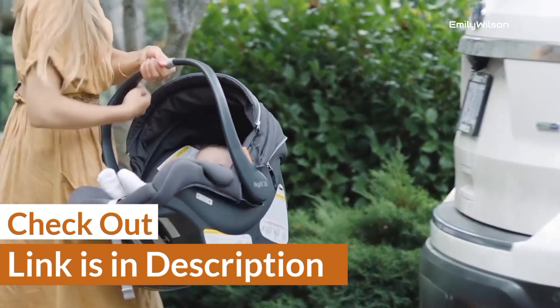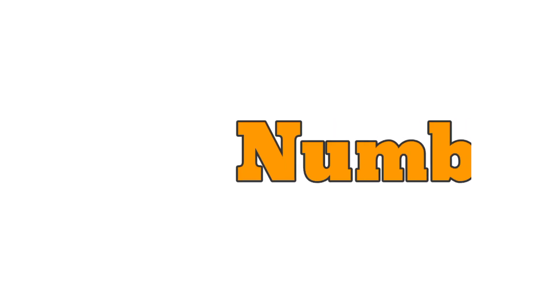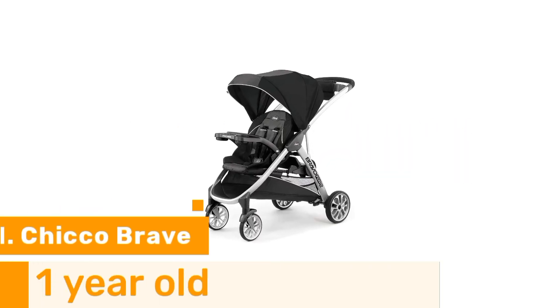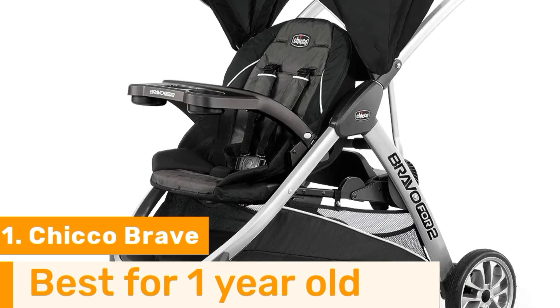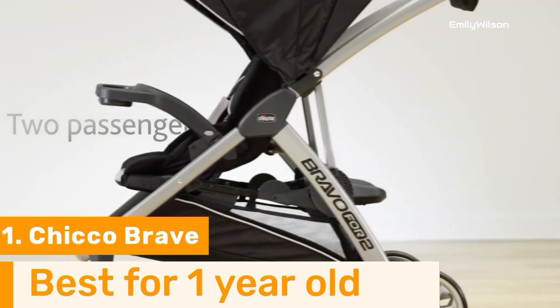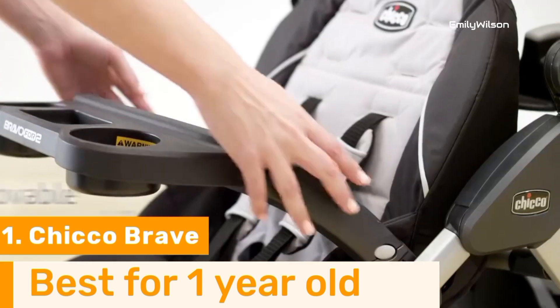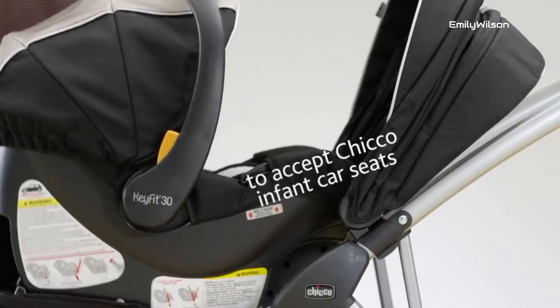I have ranked them according to usability and compatibility with car seats for one-year-olds so that you can choose according to your requirement. Number one: the Chicco Brave Too standing car seat is an innovative and versatile solution designed with the utmost safety and comfort in mind for one-year-olds. With its unique standing feature, it allows your child to stand comfortably while securely strapped in.